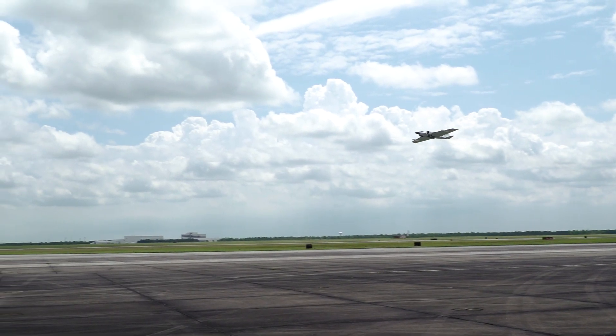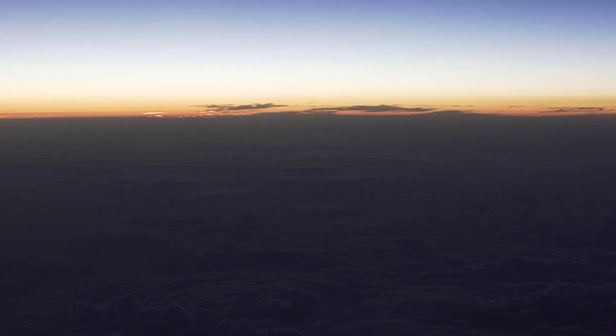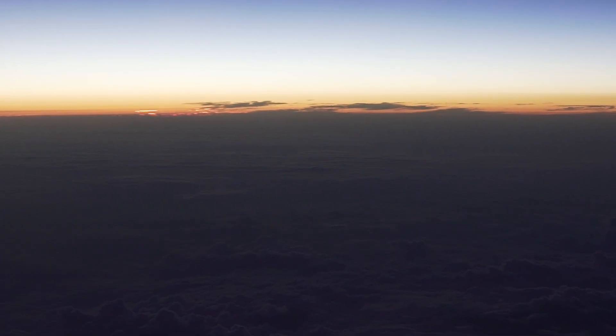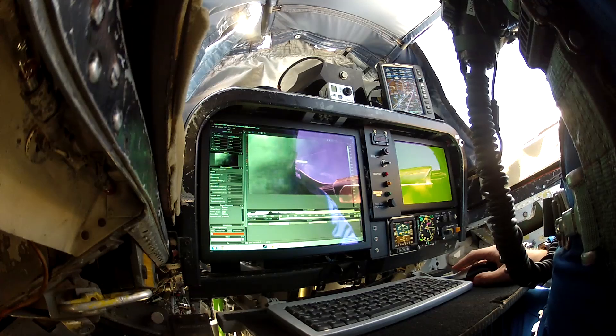These WB-57 aircraft will be flying at an altitude of 50,000 feet — that's almost 10 miles up in the air. The reason we're trying to fly that high is to get above most of the atmosphere to get a clearer picture of the eclipse.